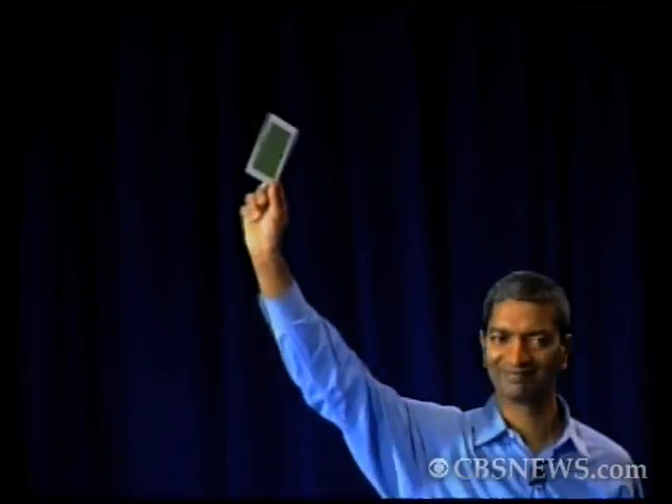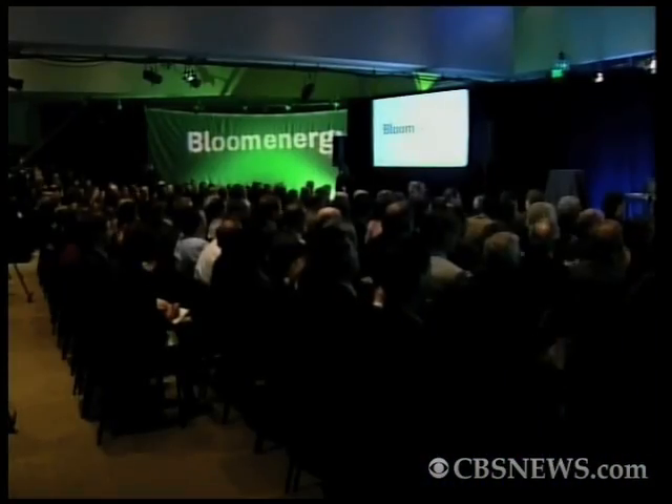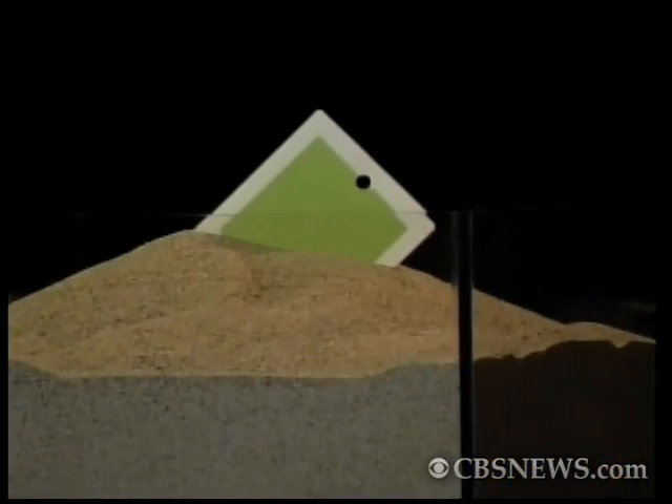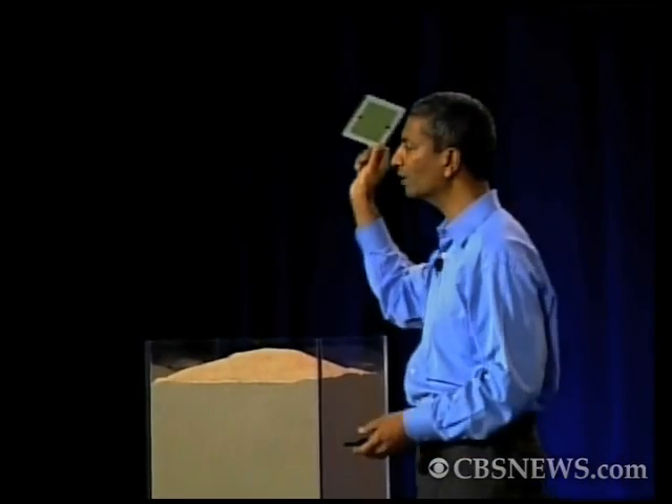The Bloom Energy Fuel Cell. Why is this so different? We take this material and convert it into this, starting with raw powders with inexpensive manufacturing techniques. And we call that process Powder to Power.